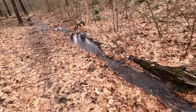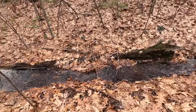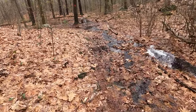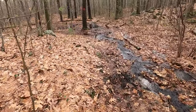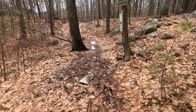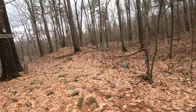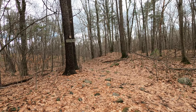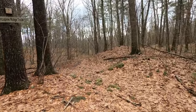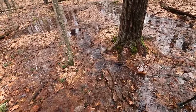It looks like we're going to hit a little bit of a flooded area here. I actually don't remember the stream being here in the summer, but I need to check my older videos. We're going to continue to our left though, which would take us up the Porcupine Ridge Trail. We're going to go around here.